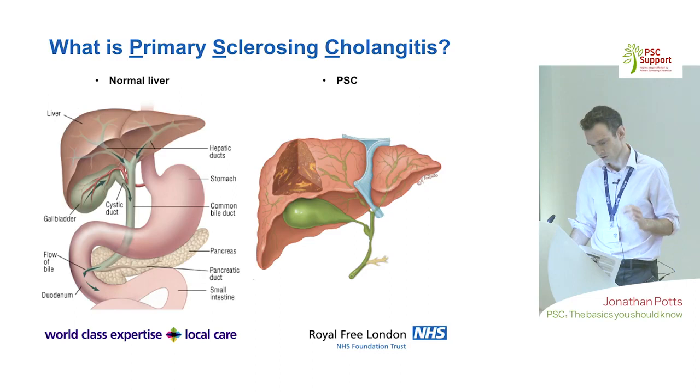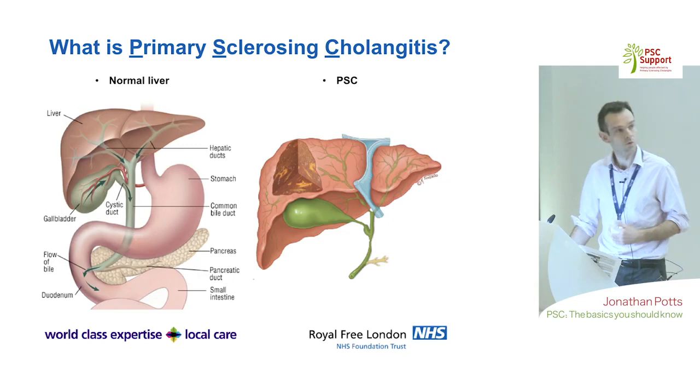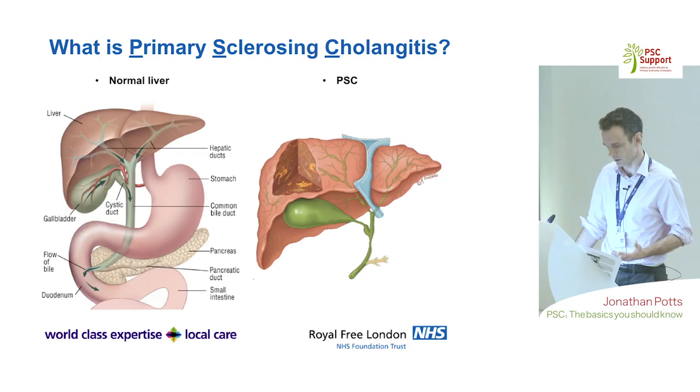This diagram shows what happens to the bile ducts in PSC, where stricturing occurs in multiple bile ducts throughout the liver and in the main bile ducts that drain the liver.